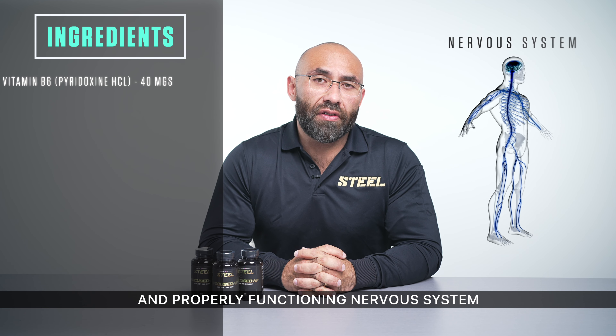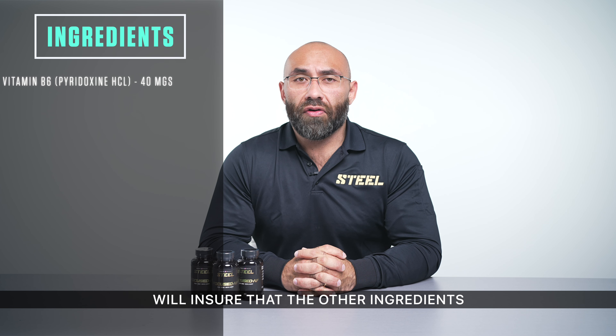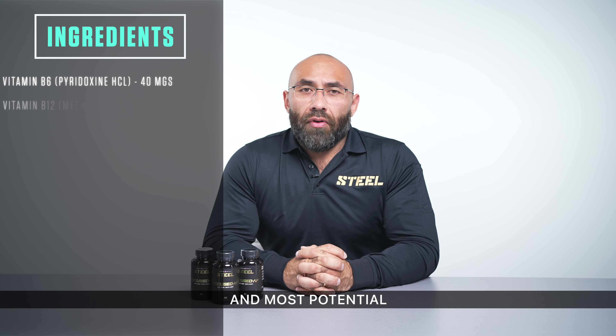First off, we have Vitamin B6 at 40 mg. It's a key supporter when it comes to having a healthy and properly functioning nervous system. Making sure you have proper levels of B6 will ensure that the other ingredients within Focused AF will be able to be utilized to their fullest potential.